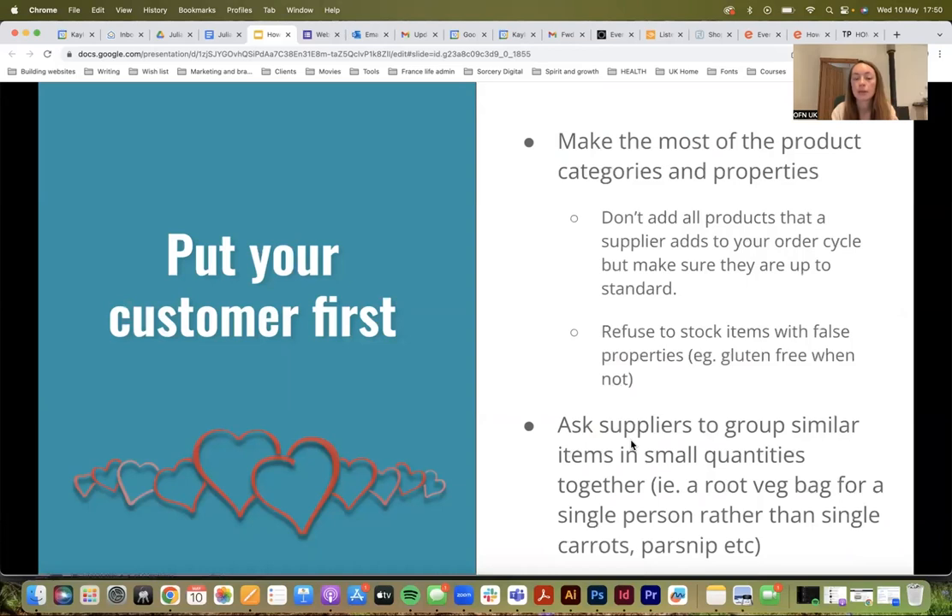The point of that is it helps put your customer first and you're making the most of product categories and properties. Another useful thing is that if you're a supplier, you could group similar items together in smaller quantities — for example, offering a root veg bag for a single person rather than single carrots, parsnips, etc. That could be a way to increase sales. You've essentially got a bundle, but bearing in mind to make it accessible for a single person as well, since bundle items usually prioritize people with more money or who can buy in bulk.